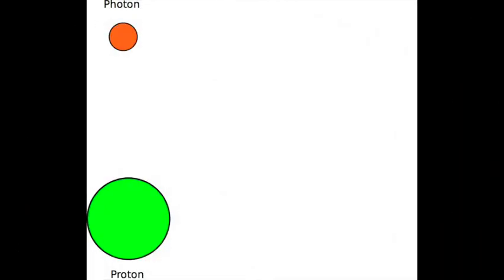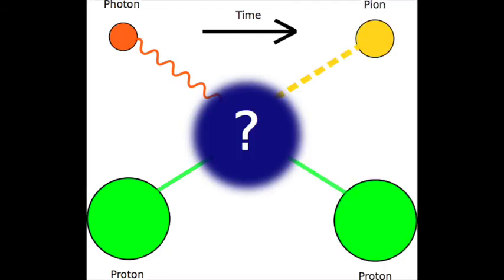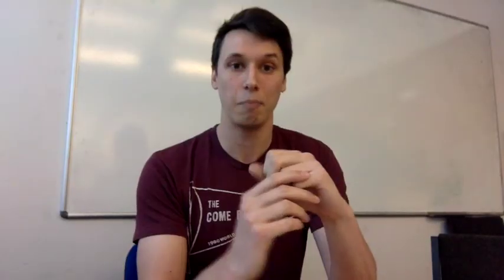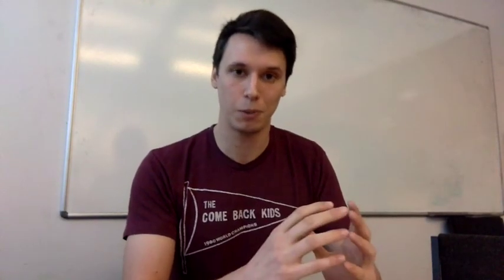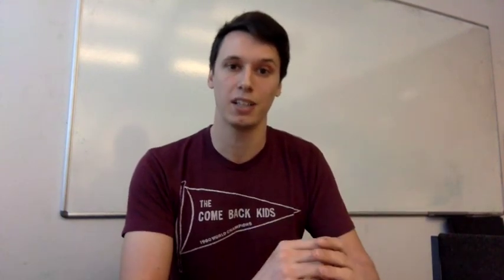My research is based on trying to understand how these nuclear forces work. In particular, I'm studying the nuclear reaction where a photon — a light particle — reacts with a proton, something happens, and then afterwards a pion is released and the proton is left unchanged. My work is trying to figure out which processes are more important than others in the 'something happens' part of the reaction.